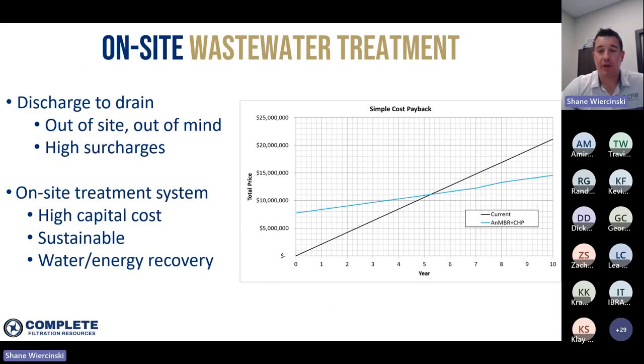If you're a dairy plant, you really have two main options. You can send your wastewater down the drain — assuming you're in an urban environment with access to a city sewer, and assuming the municipality has the capacity to deal with it. It's out of sight and out of mind, but it's generally quite costly due to the high volumes and high organic loading. It's not uncommon for plants like these to be paying upwards of $100,000 — sometimes $200,000 a month or more — in municipal wastewater surcharges, which can add up to millions of dollars a year.